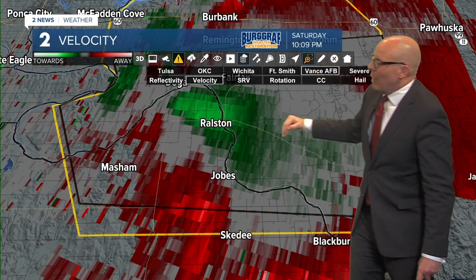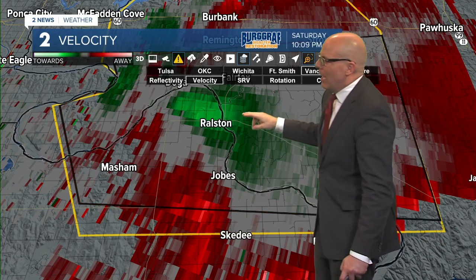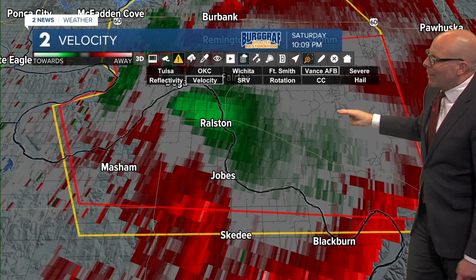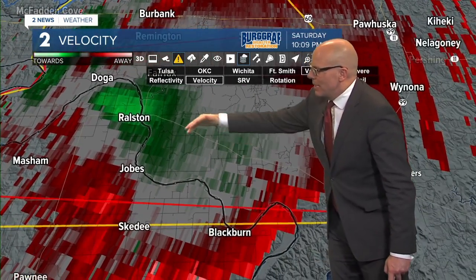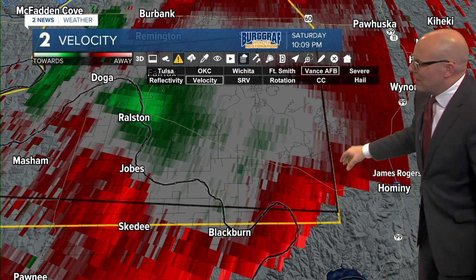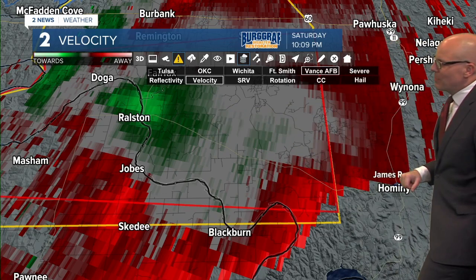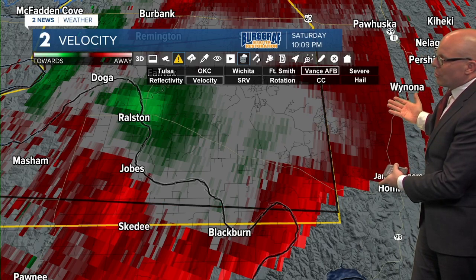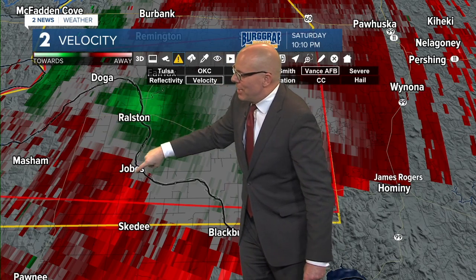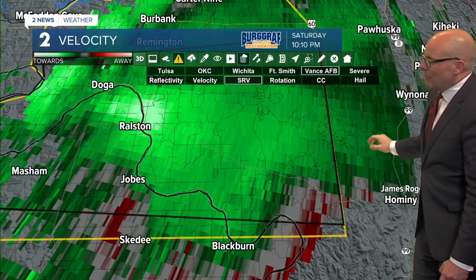This is going to continue to track east, and perhaps with the way it's moving right now, maybe a slight jog to the south from how it was moving earlier. Ralston - take those tornado precautions right now, absolutely need to do so. That rotation is right next to you at the moment. Hominy is right here, technically just outside of that tornado warning. But as Brandon was pointing out, the sirens are sounding in Hominy as a precaution. If this continues, very likely we'll see this tornado warning extended farther to the east.